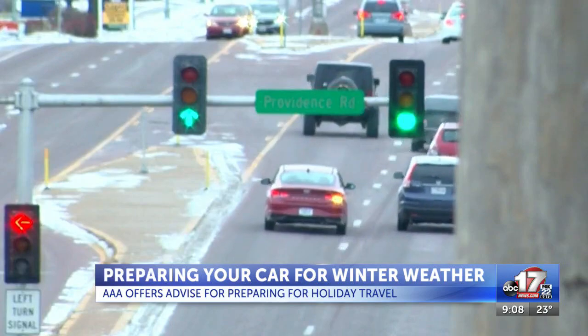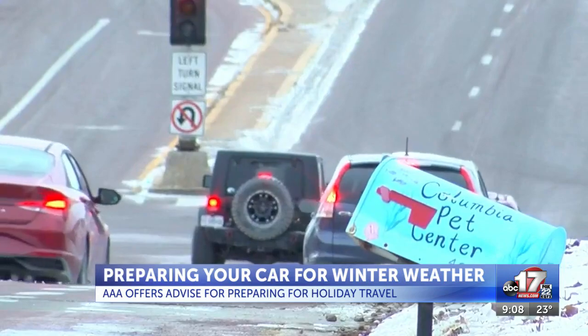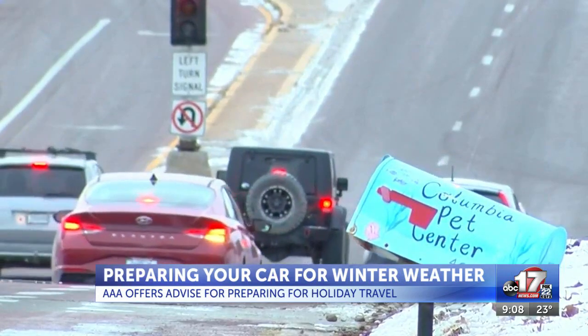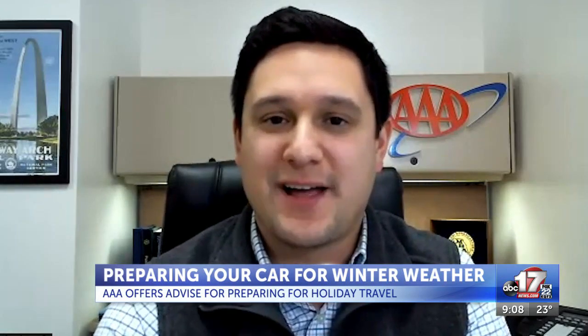Making sure the tread on your tires is good enough to get you through the snow and that your tires are fully inflated is also advised. A good way to test tire tread depth at home: take a quarter, turn it upside down, and put it in your tread. If you can see the top of Washington's head sticking out, then it's likely time to get some new tires.